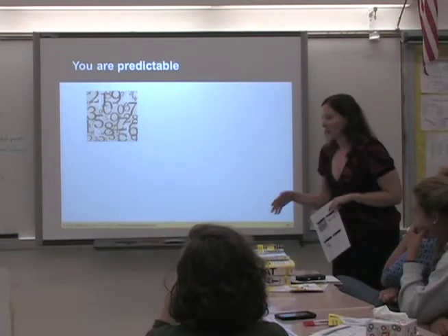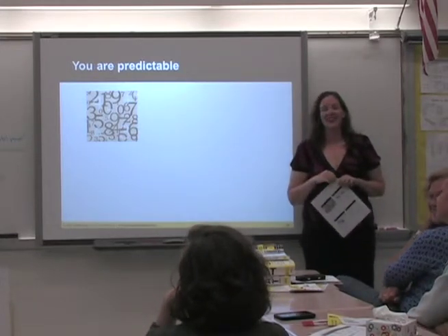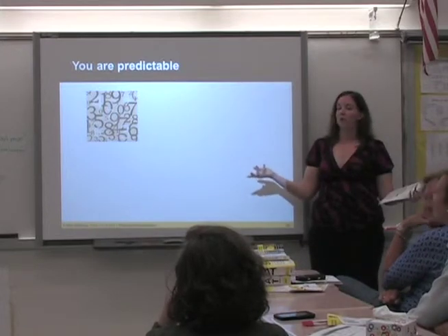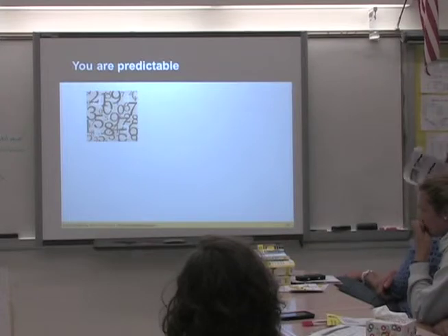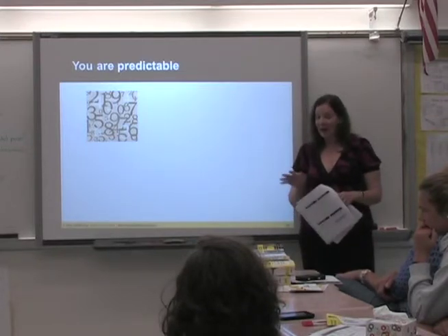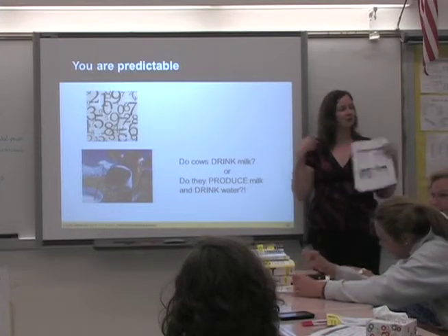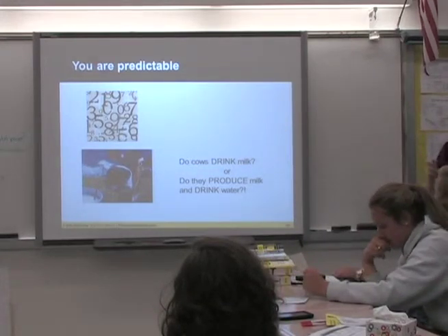The reason for the trap answers is that you are predictable. Think of a number — most people pick something between 1 and 10, even though no one told you to. And if I ask what do cows drink, you probably thought 'milk' first — but cows produce milk, they drink water. These aren't SAT questions, but the test writers have studied how the human mind works for years and years. They know who's in the 92% and who's in the 8%.